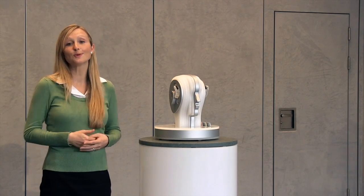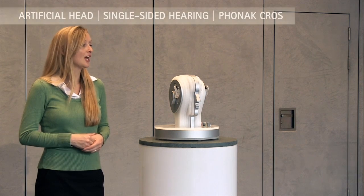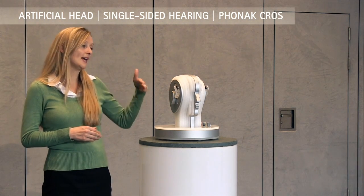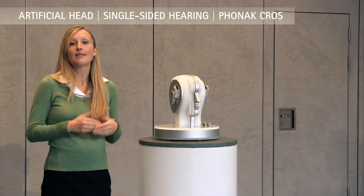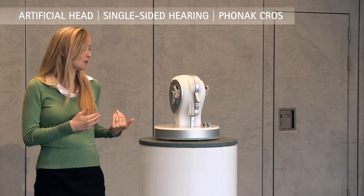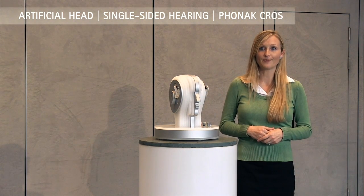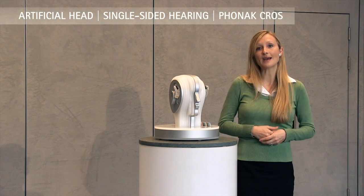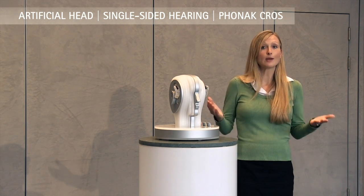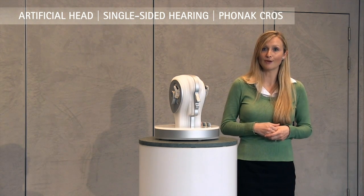The artificial head is also wearing a CROSS system. Let's activate it and see what difference it makes. The CROSS system is now activated, which means signals are being picked up on the deaf ear and wirelessly transmitted to the better hearing ear. This is a huge benefit to people with single-sided hearing, as now they can hear people speaking from both sides. I'm just going to walk across to the other side — now you can hear my voice nice and clearly even from the deaf ear side. The CROSS system really reduces listening effort, and people can sit wherever they want in a group setting because they can hear from both sides. They don't have to be afraid they're missing out on conversation. With the help of CROSS, the head is no longer a barrier.